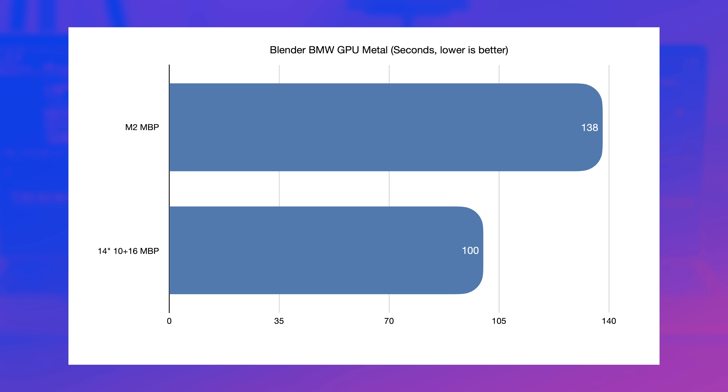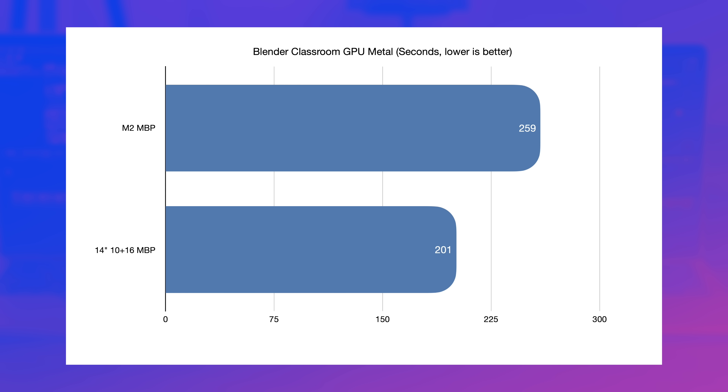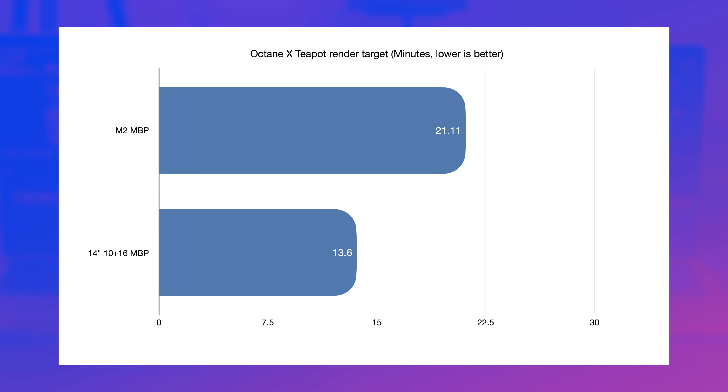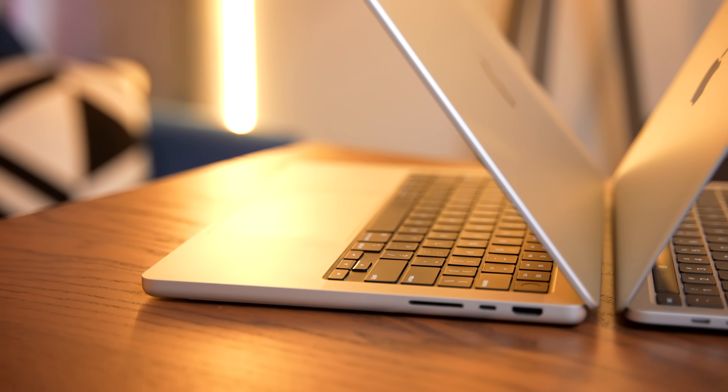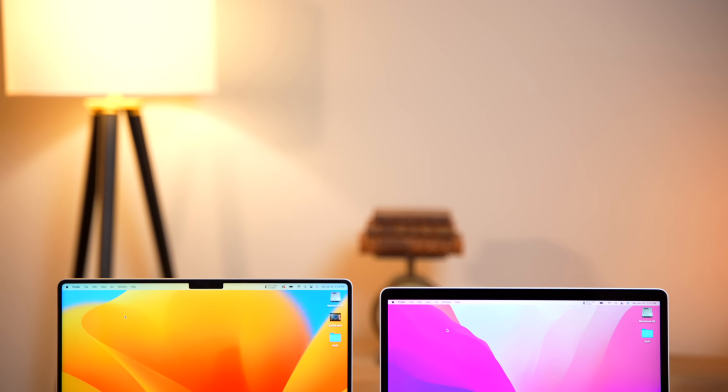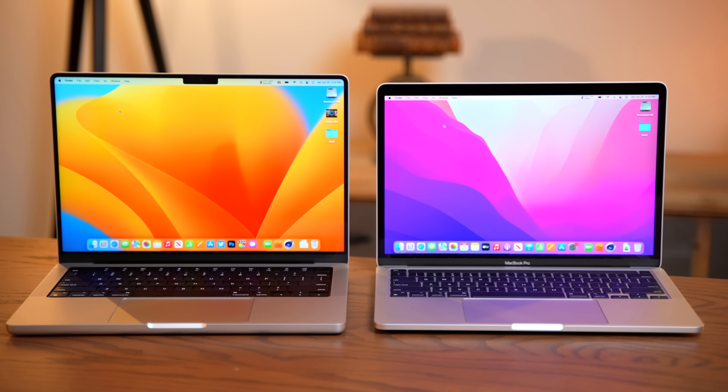The differences weren't as large in Blender: 138 seconds for the M2 versus just 100 seconds on the M1 Pro — certainly not twice as fast for twice the price. The Classroom render took 259 seconds on the M2 versus 201 seconds on the 14-inch with the 16-core GPU. In Octane, which promises excellent Apple Silicon optimization, it took 21 minutes 7 seconds on the M2 versus just 13 minutes 30 seconds on the 14-inch. So depending on optimization and workload, the 14-inch can be massively faster — but it's not always twice as fast for twice the price.